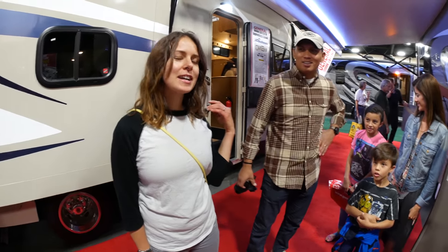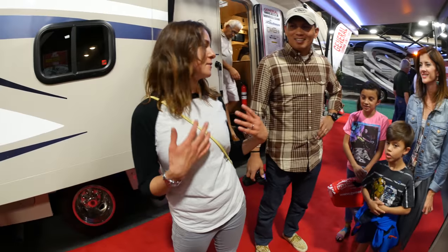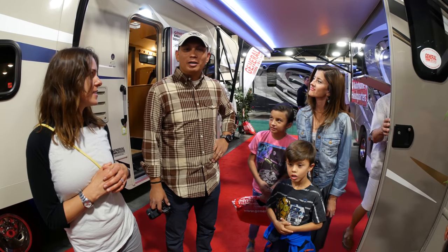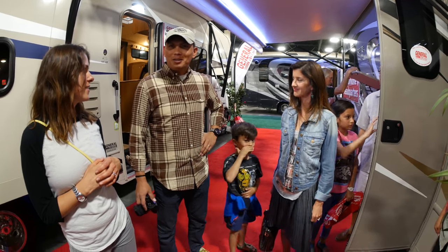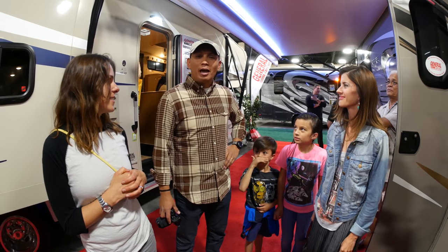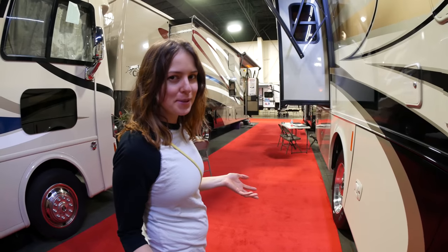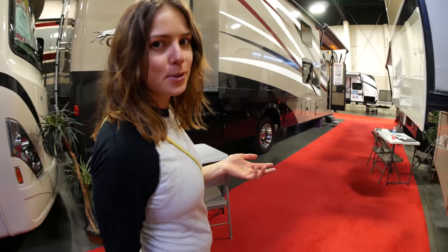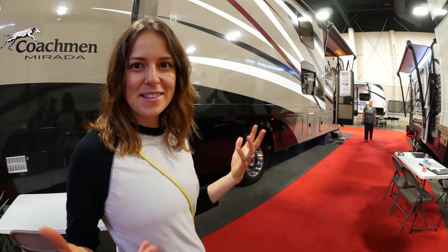We made some new friends — Ian and Heather and their beautiful children — who are also planning to full-time RV in the next year or so. Their plan is to take off sometime next year, hopefully around July 4th — Independence Day, as they call it. Look for them at lifethatsworthliving.com. It's cool to run into people in our area with the same plan. They've got kids, so they're going to road school, which is cool because I was homeschooled growing up. Now we've got friends we can meet up with on the road.